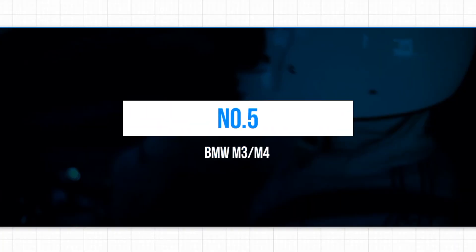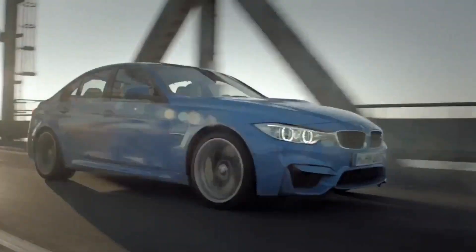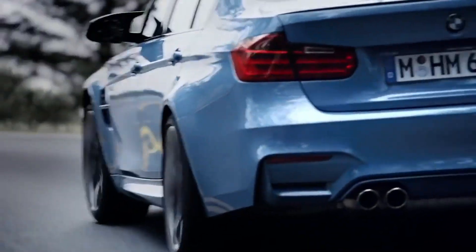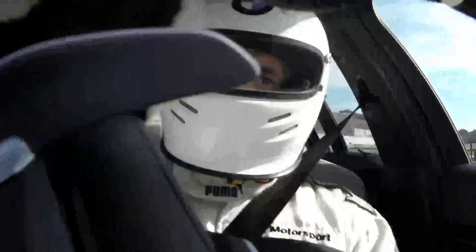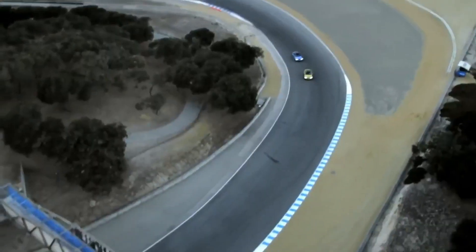5. BMW M3/M4. Despite their polarizing appearance, the most recent iterations of BMW's M3 sedan and M4 coupe continue to embody the brand's tradition of excelling on both the road and track, while still being practical for everyday use if desired. The latest models have undergone significant updates, including the implementation of all-wheel drive and the latest six-cylinder twin-turbocharged S58 engine. In the UK, only the competition versions of the M3 and M4 are available, but this is a positive aspect. The competition variants boast a power increase from 473 BHP to 503 BHP and an 8-speed automatic transmission optimized for maximum performance with the X-Drive system.